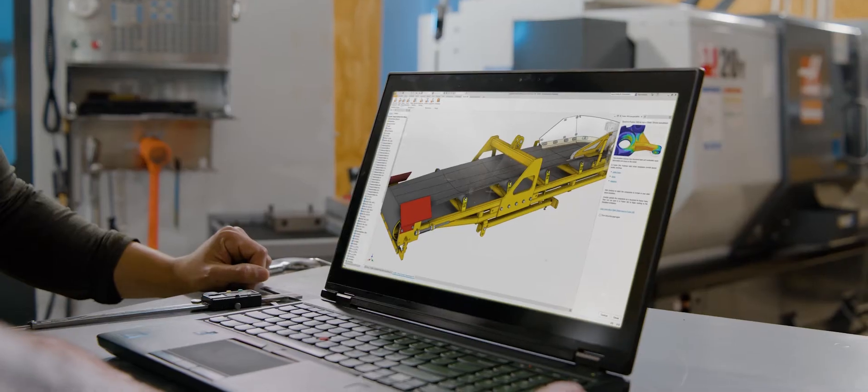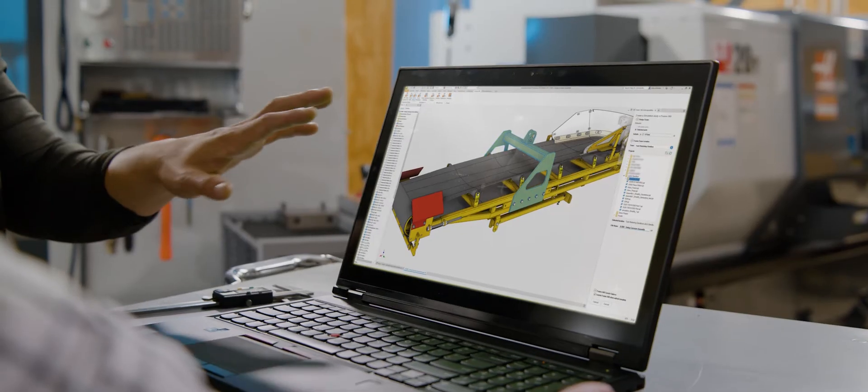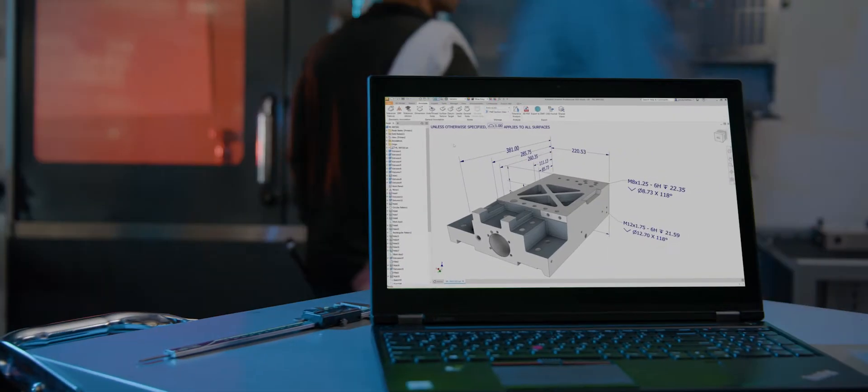Inventor continues to provide a more connected experience when working with other tools. These connections extend Inventor's capabilities and improve coordination and collaboration. With enhancements and new product features, Autodesk Inventor 2023 helps you build better products in less time.